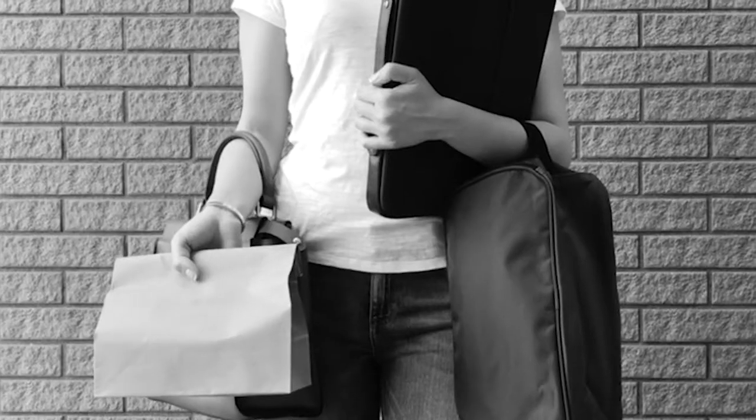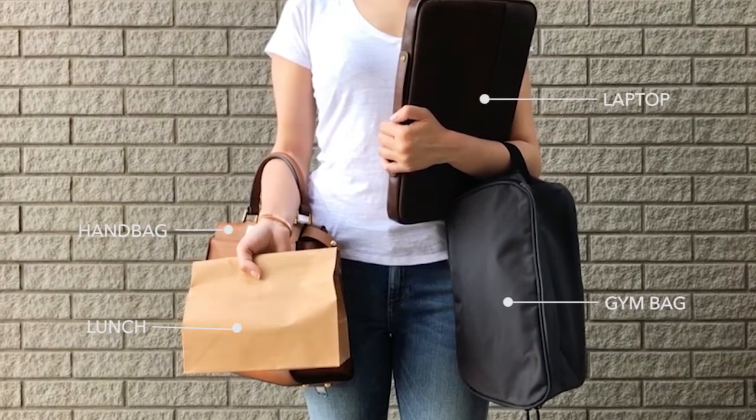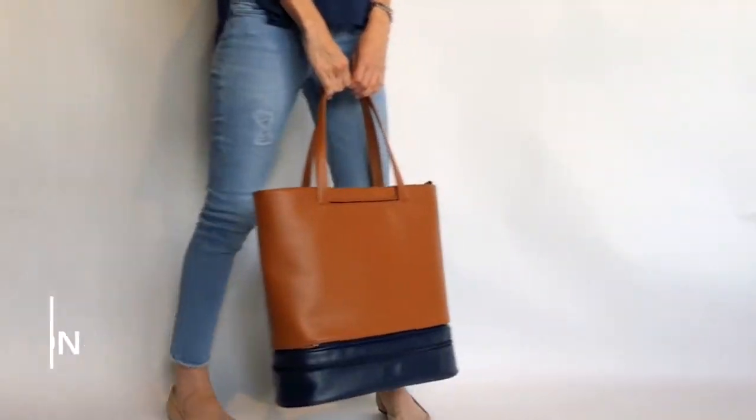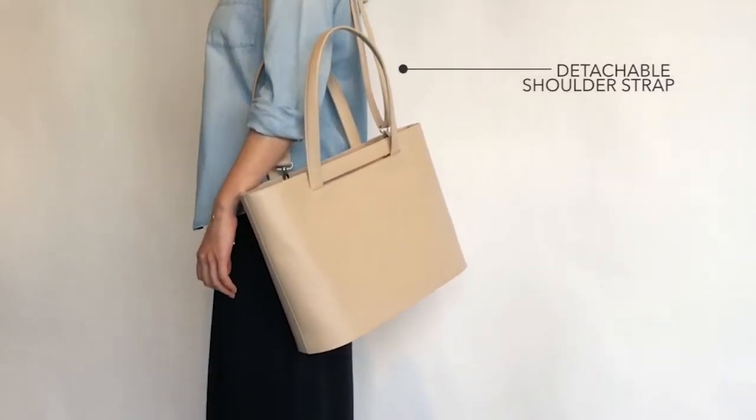What we really need is a bag that looks great for work but also puts functionality first. Our solution: the Addition bag, designed to look great, carry everything comfortably, and also adapt to our changing daily needs.